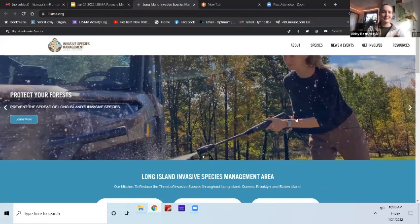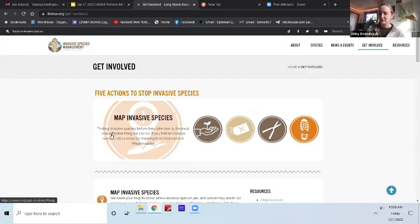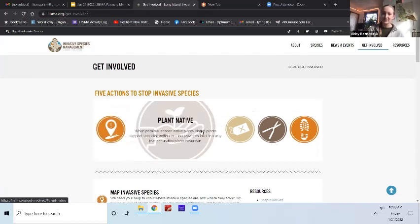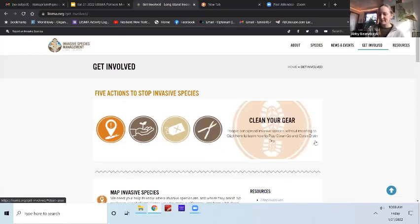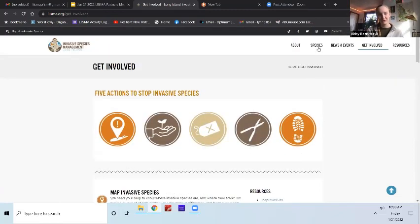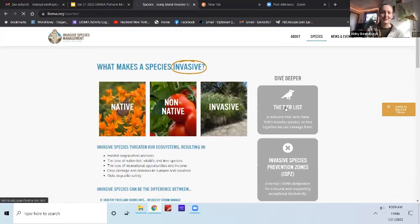If you want to take action and help us prevent the spread of invasive species, the get involved page has some simple actions boiled down to five main categories that make it simple for you to do the right thing with invasive species. We also have a number of resources covering general guidelines for managing an invasion, advice for educators and gardeners, and even some of our favorite podcasts and books about invasive species. We hope this will be really useful to you.